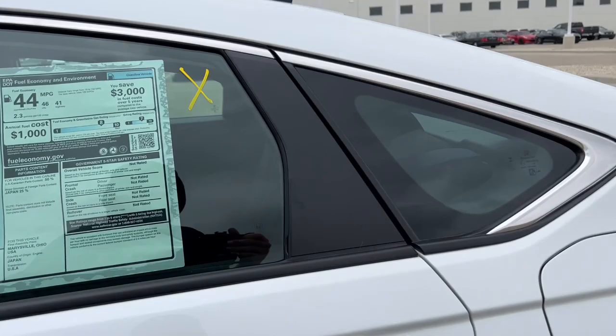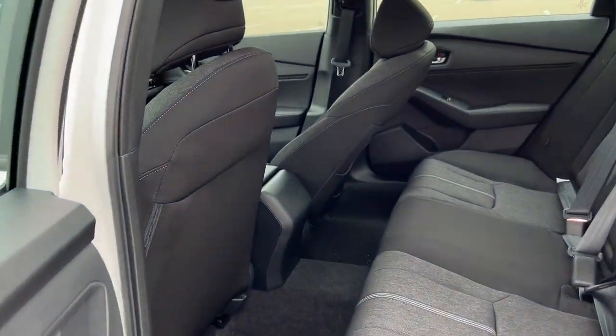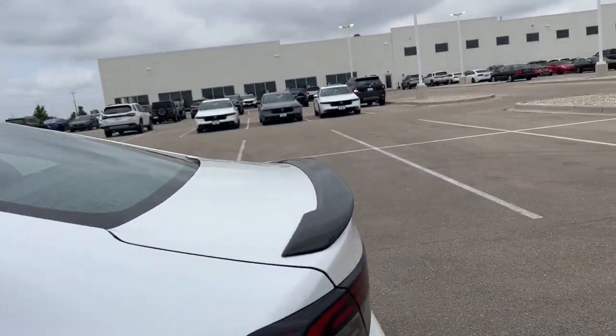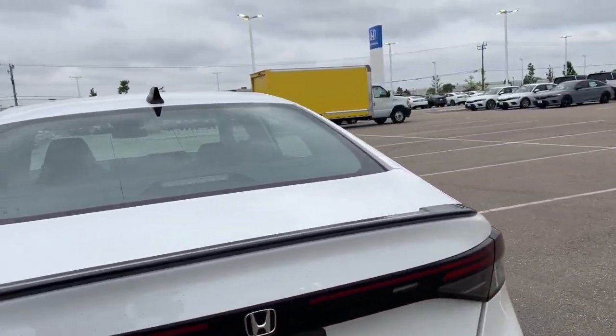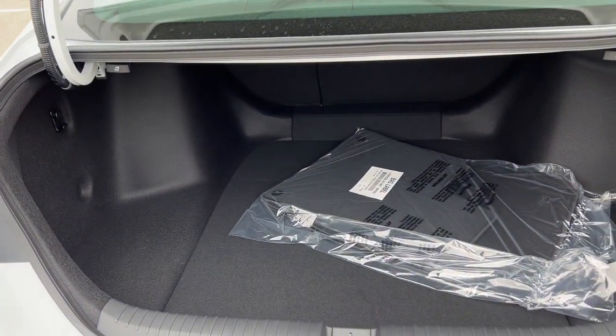Sunroof. Plenty of space in the back here. These vehicles also have adaptive cruise control, which is really great for highway driving. And a really good amount of trunk space.